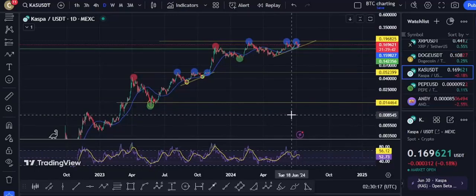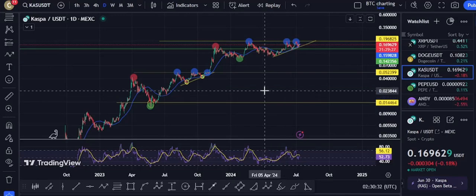What up, witch family — we're about to take a quick look at Casper. Honestly, one of my biggest holdings in my wallet, one of the ones I'm banking on the most. I really love the project, it's pretty decent, cannot lie.